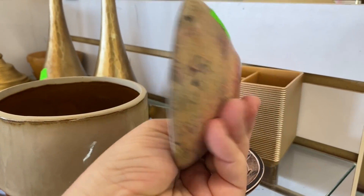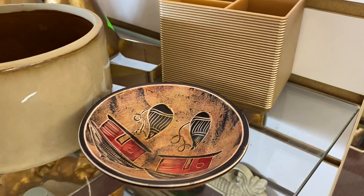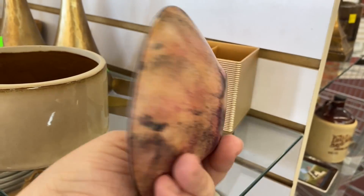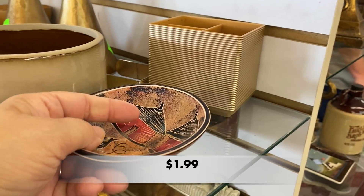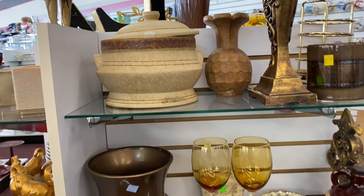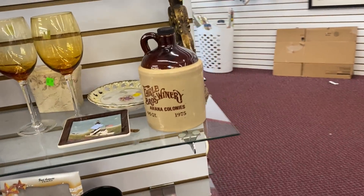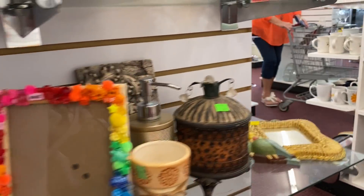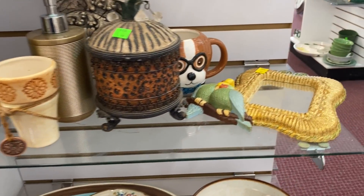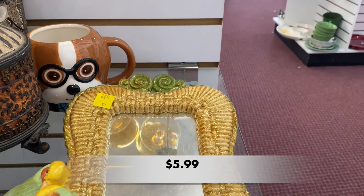These trinket bowls were great — I love the images on them. I missed that puppy dog mug while I was looking at this mirror. I don't think the mirror was anything special.